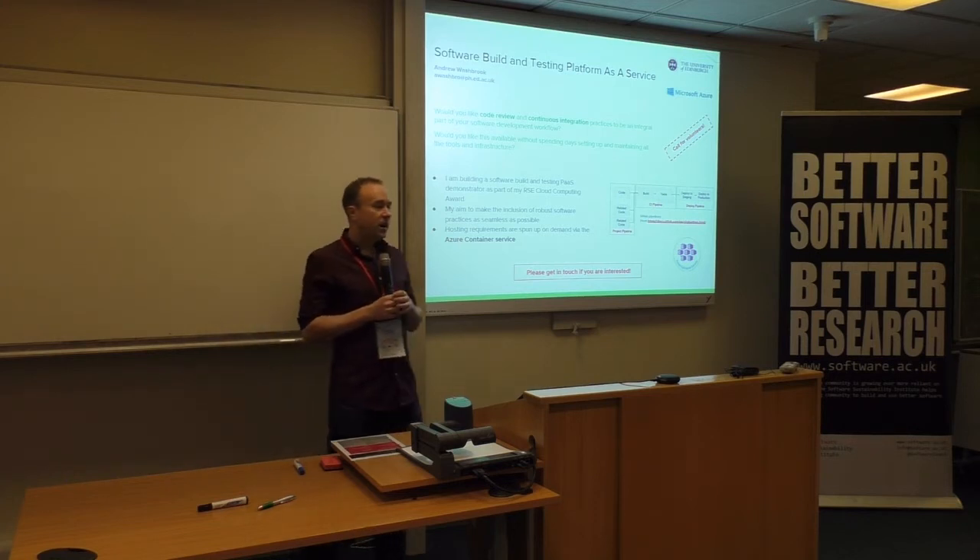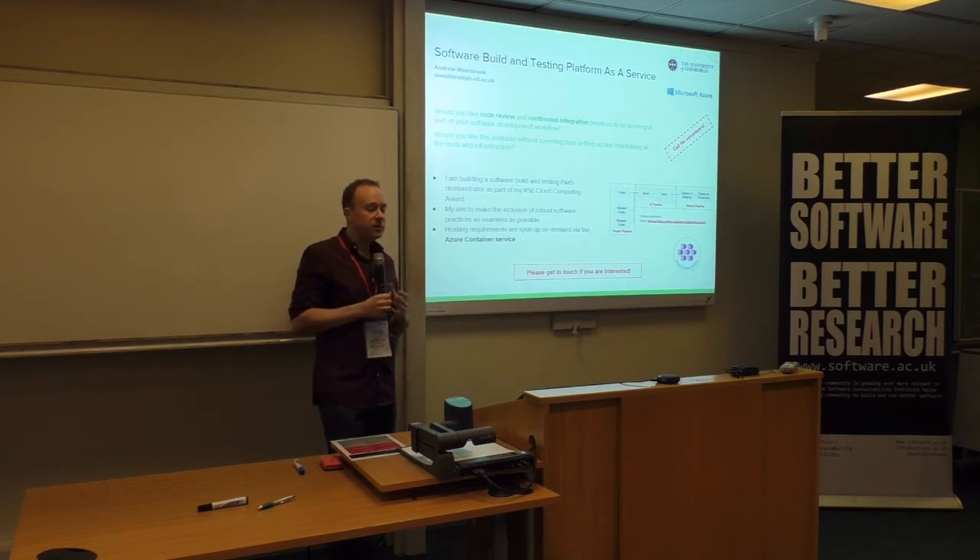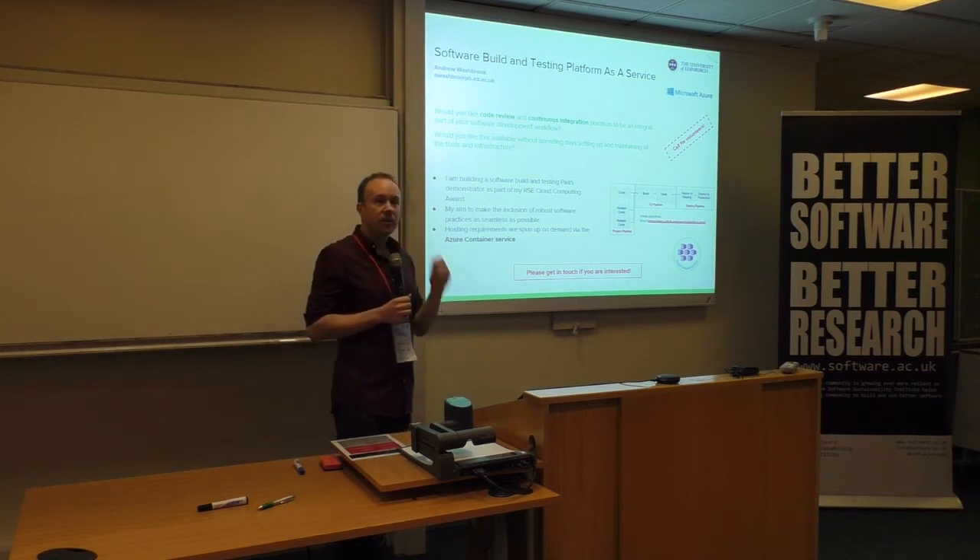So if you're interested, please get in touch — my email is on this slide. I'd be really interested to help manage your software. Thank you.